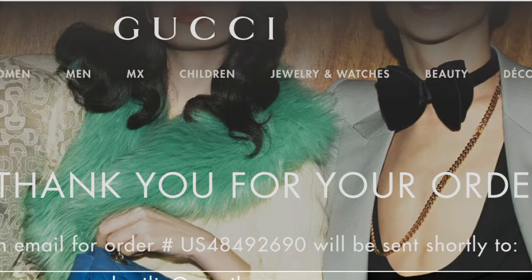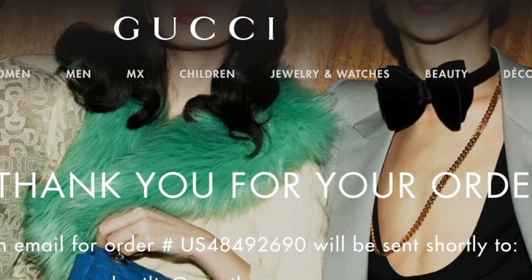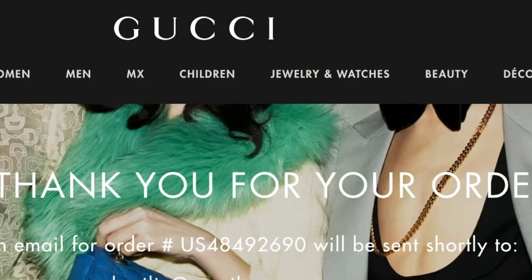About two days later I got it in the mail, so all I had to do was wait.